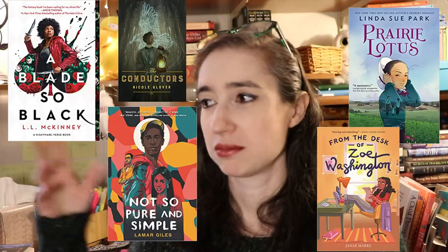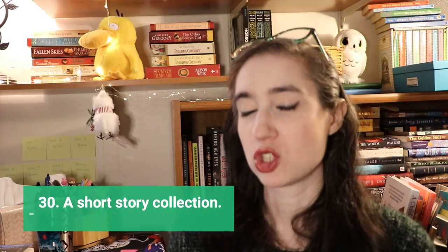Next is a book written by a person of color. I've already shown several, but highlights include: The Blazerath Games by a Puerto Rican author; You Should See Me in a Crown by Leah Johnson, a Black author; and With the Fire on High by Elizabeth Acevedo, who is Black and Latinx. There are just tons of authors of color to choose from.